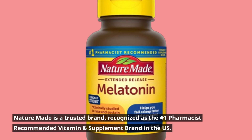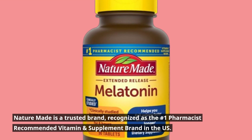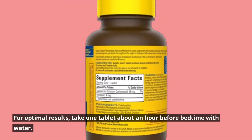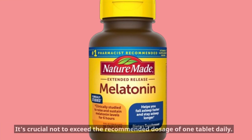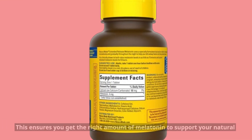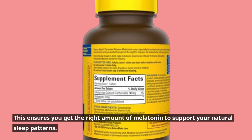Nature Made is a trusted brand, recognized as the number one pharmacist-recommended vitamin and supplement brand in the U.S. For optimal results, take one tablet about an hour before bedtime with water. It's crucial not to exceed the recommended dosage of one tablet daily.